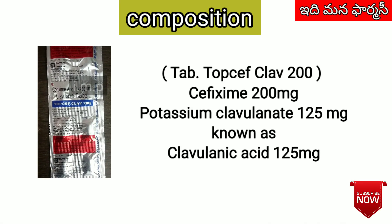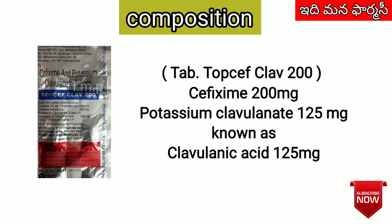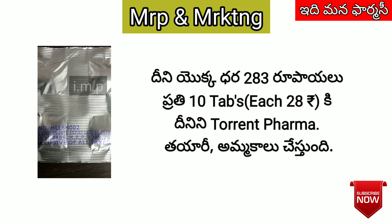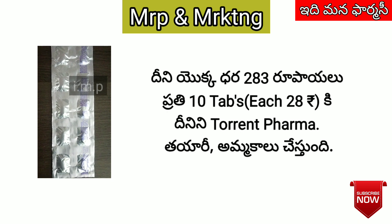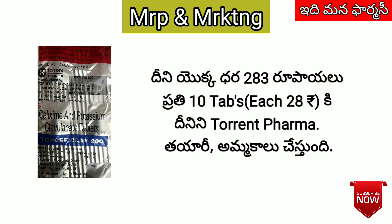The composition is Cefixime 200mg with Clavulanic Acid 125mg. Every 10 tablets cost $20. Manufactured by Torrent Pharma.